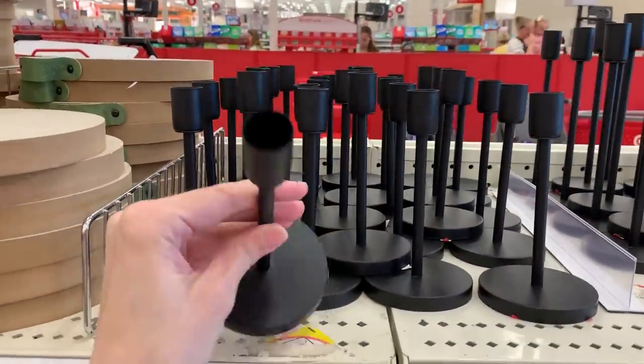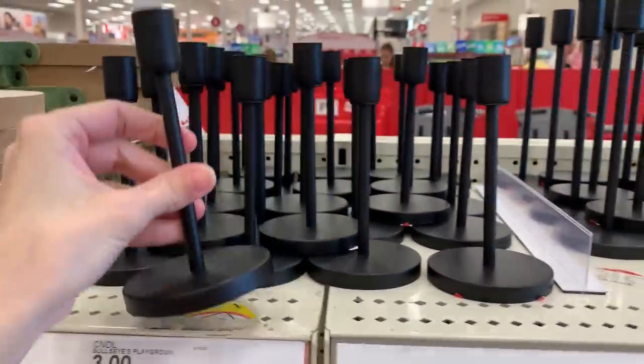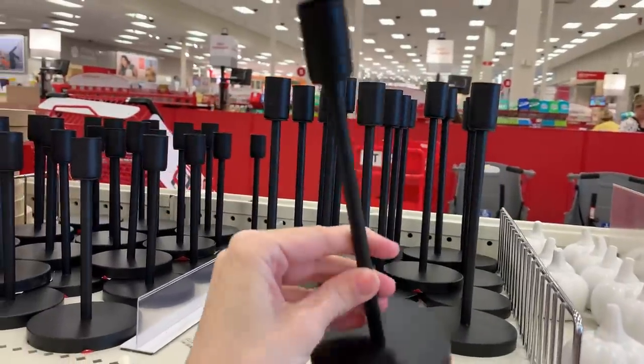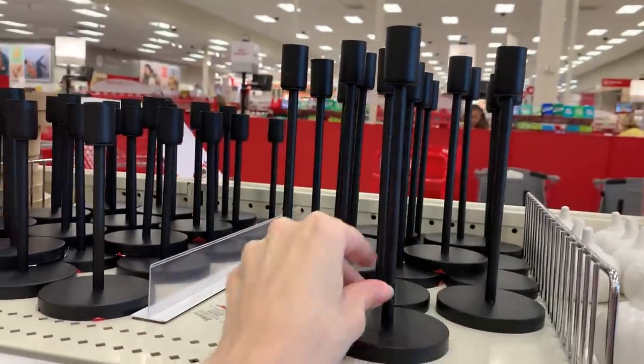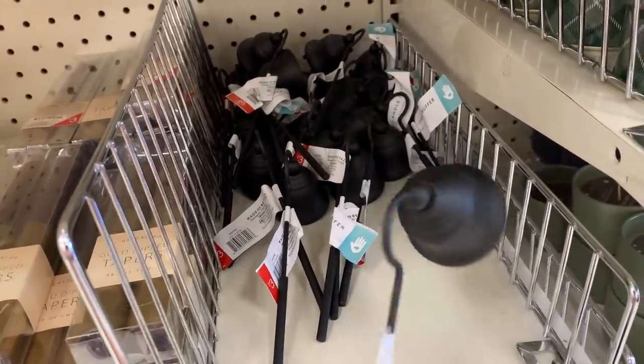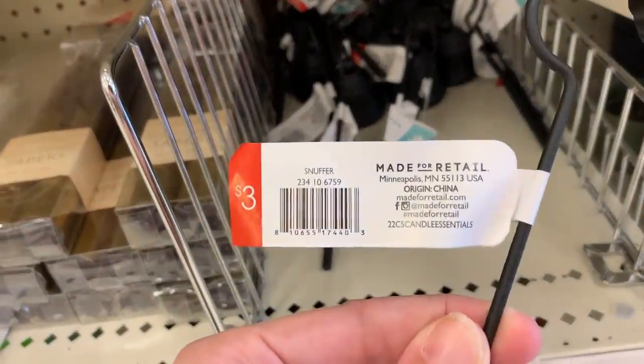These black metal candle holders would work well for Halloween, but really you could use these all year round too. Both the small and large sizes are three dollars each. And to go along with the candle holders, they have these little metal candle snuffers — they're three dollars.